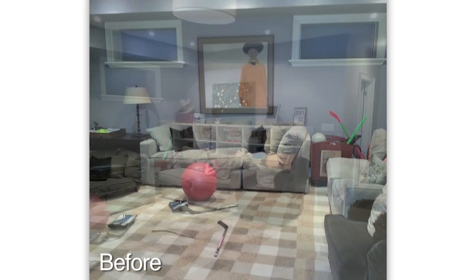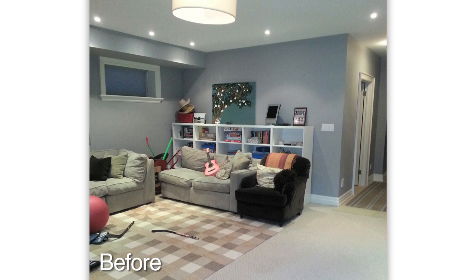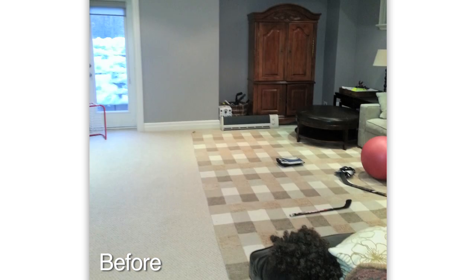This basement needed to grow up and get organized. It was a dumping ground for old toys and old furniture that was seldom used, so we decided to take back the space and turn it into a mom cave.